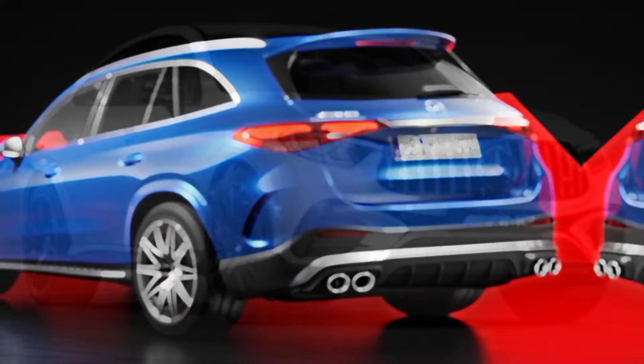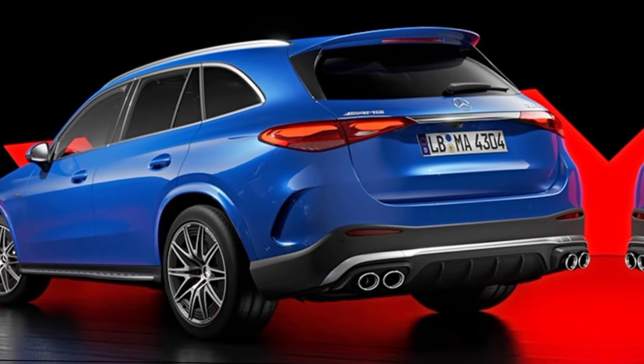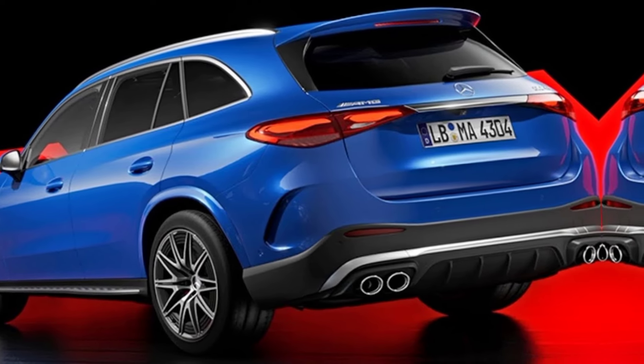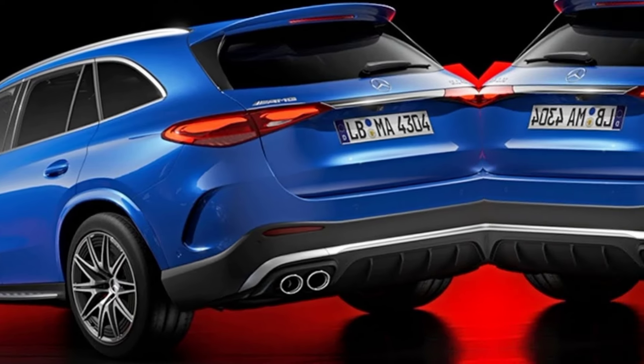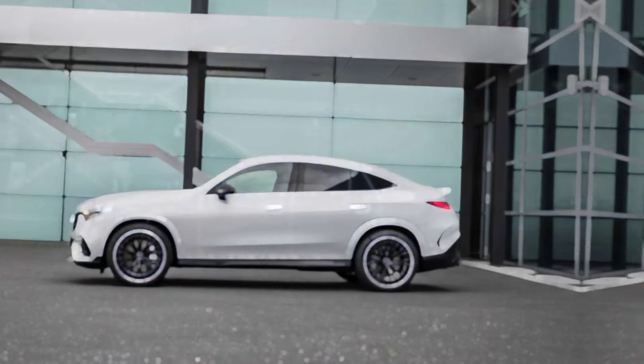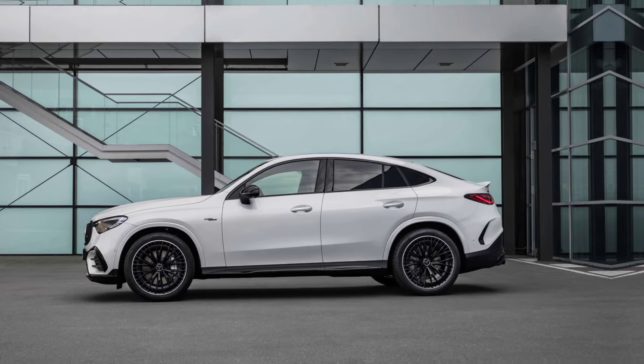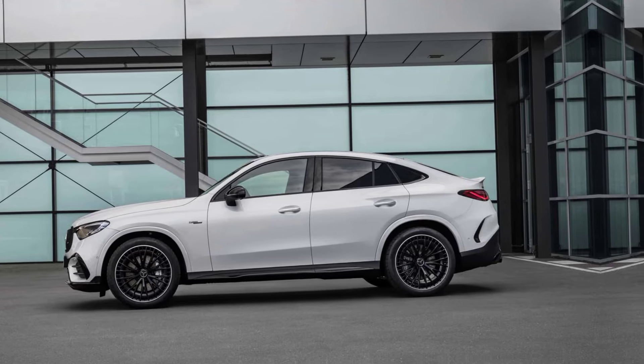The first thing that strikes you about the GLC 43 is its head-turning presence. The aggressive AMG body kit with those sculpted lines and the signature Panamericana grille shout performance without being too flashy. It's a confident, sophisticated design that makes a statement wherever you go.